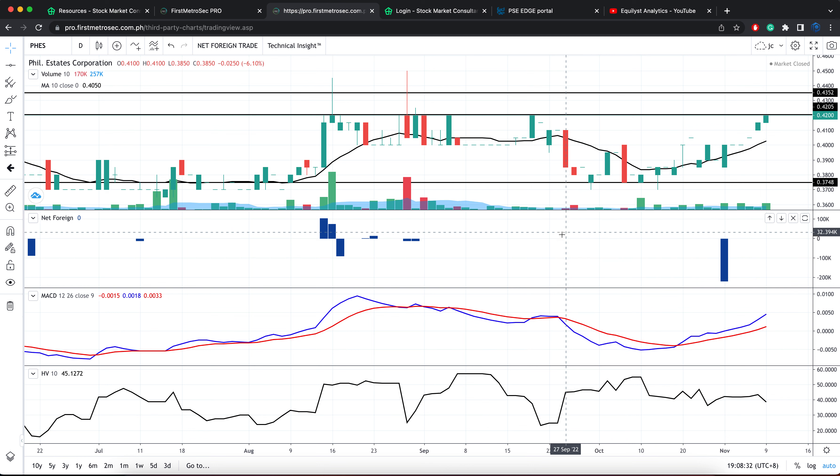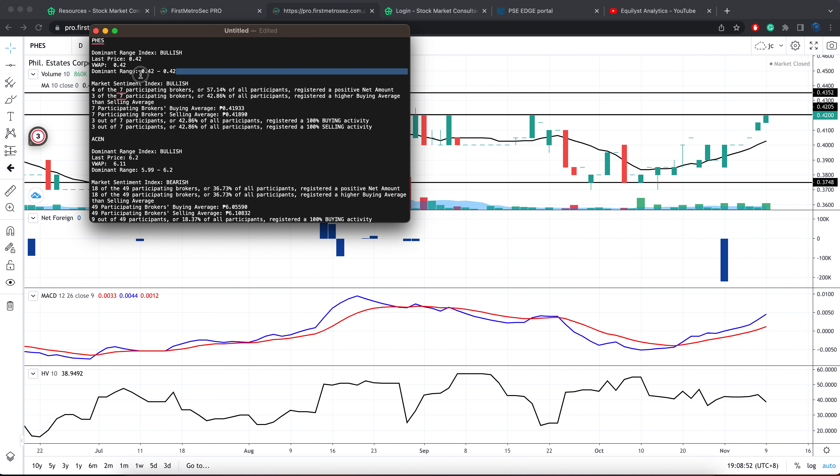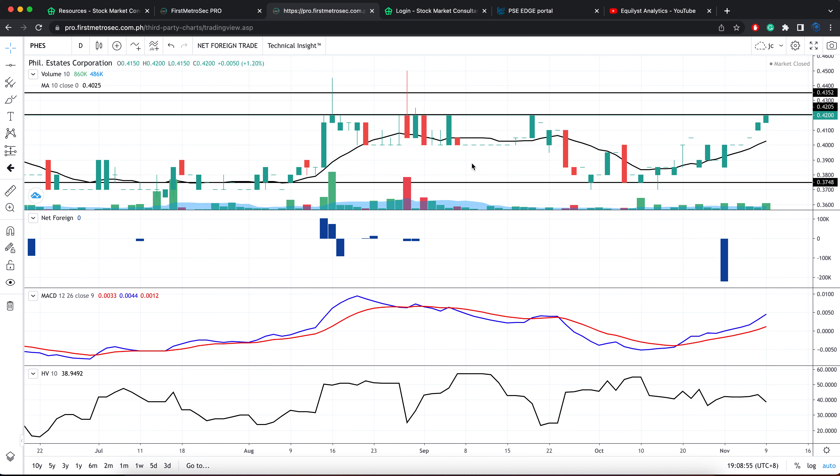If you don't have a position for FES yet and you would like to do a test buy, remember those two extra processes I mentioned. If you already have a position on FES and would like to top up, you don't need to go through those two extra steps. All you have to do is position within the dominant range, which is indicated here at 0.42. Eyes on your trailing stop.